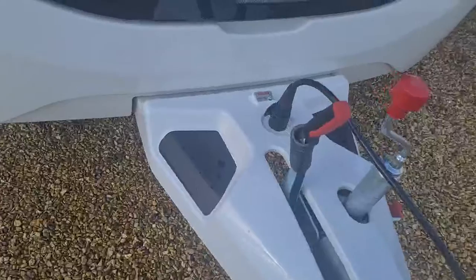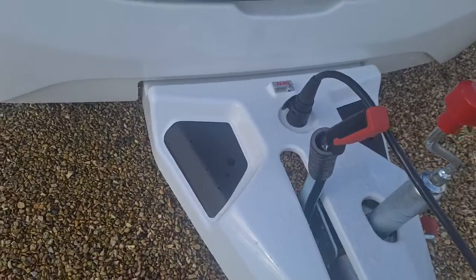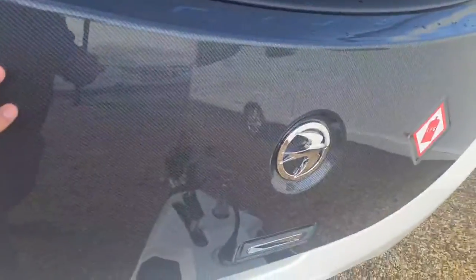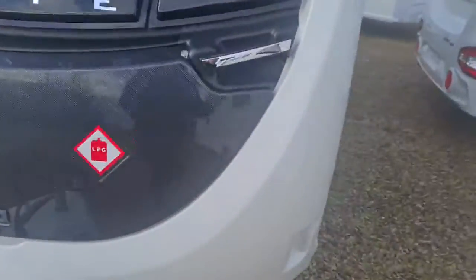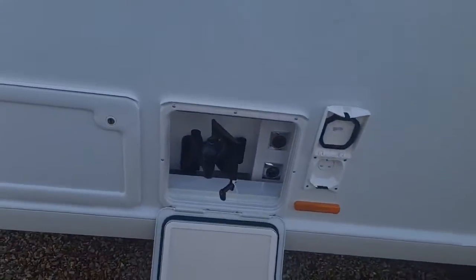It comes as standard with the Alco ATC trailer control for a safer tow. You've then got your carbon fibre front locker and chrome grab handles. We do add on the external gas and also the external 230 volt.